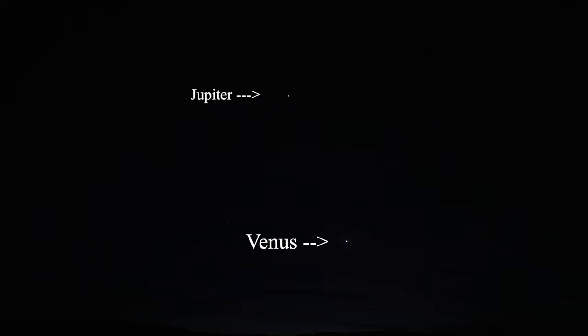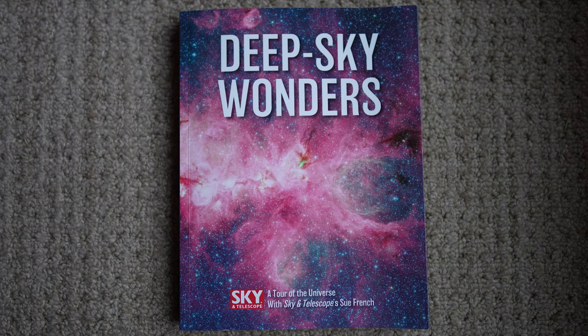I'm just waiting for it to get dark, but I just wanted to show y'all something. This is Venus and Jupiter, and they're getting closer and closer until the day they kiss. It's really pretty, but you've got to catch it within an hour of sunset because Venus will set.